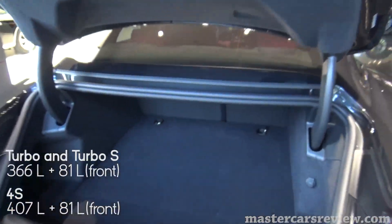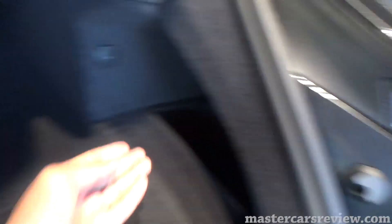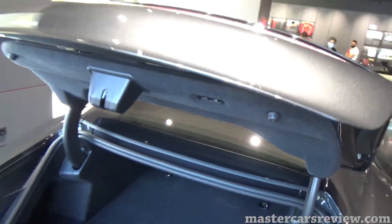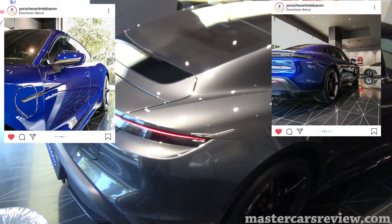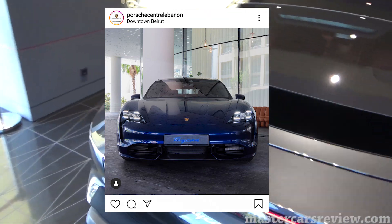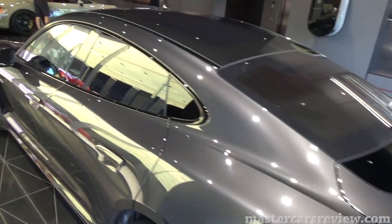If you want to open the trunk, simply press this button — electric tailgate, of course. It's a large cargo space with nice little cubby spaces on the right and left. Open this up and there's additional storage beneath that as well. The launch event ran two days; yesterday the car was displayed in a blue color which I heard was really impressive, but we got this one because the other was already sold.